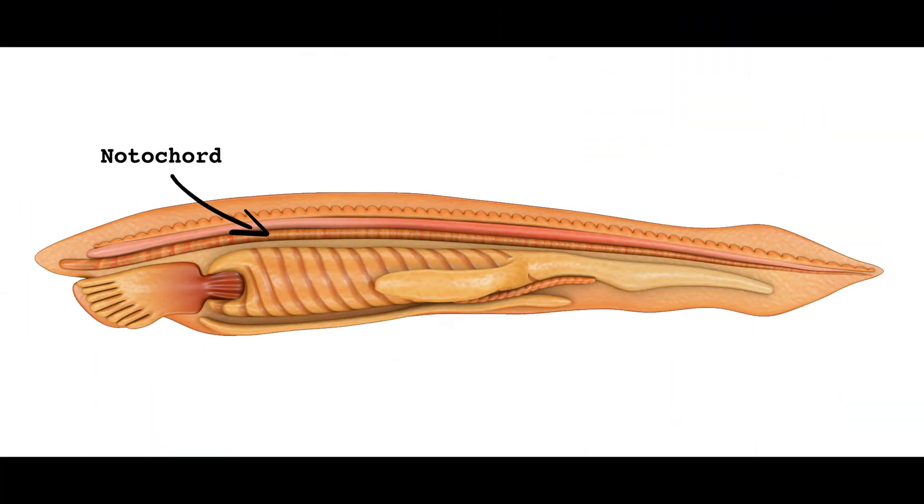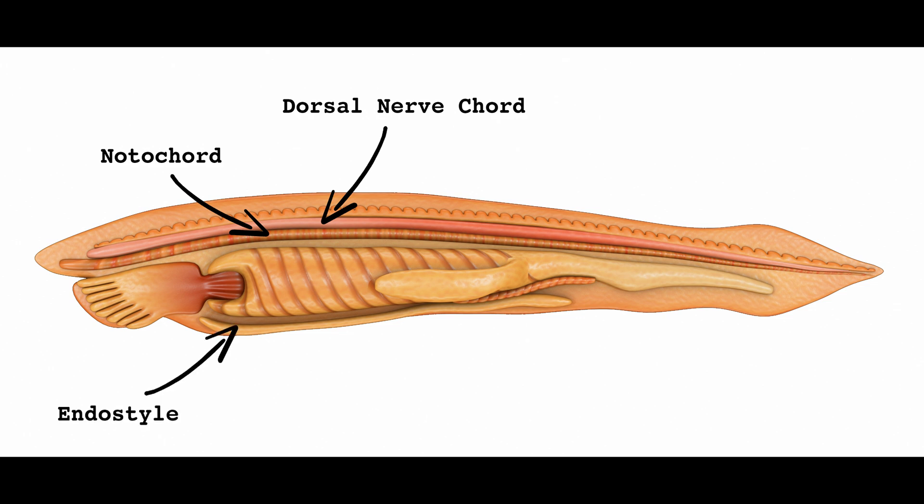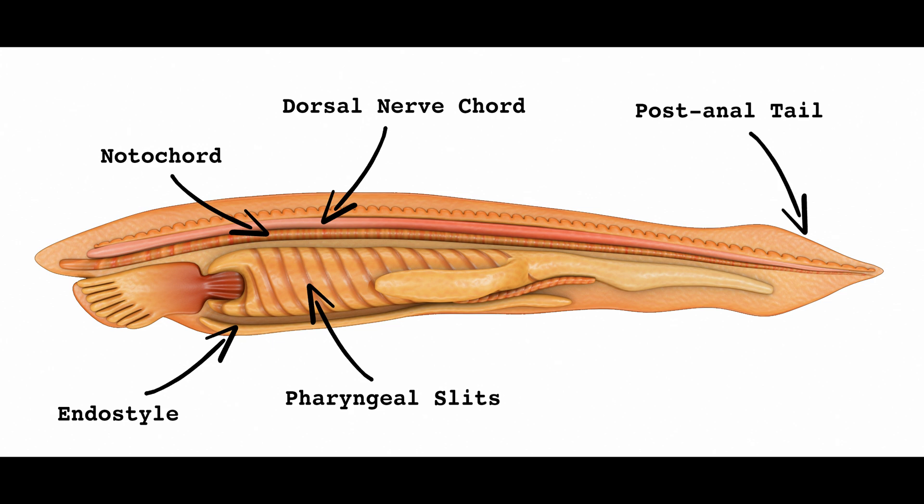The phylum chordata is defined by five features. Those five features are: a notochord, a stiff but flexible rod that provides a central structure for the body to grow around; a hollow dorsal nerve cord, a key ingredient in the central nervous system; an endostyle, which creates mucus to trap food particles during filter feeding and is the evolutionary precursor to the thyroid; pharyngeal slits or pouches, openings in the pharynx used for filter feeding; and a post-anal tail, which is fairly self-explanatory.